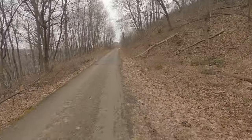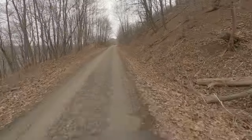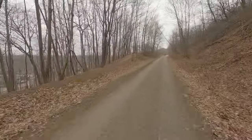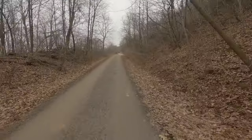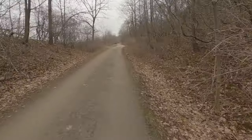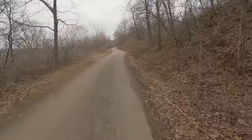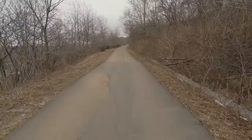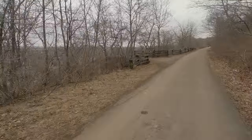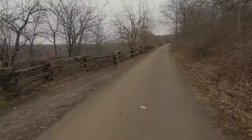Up ahead we have our first lookout, and it looks out over to the brick factory. Just off to the left coming up — and that overlooks the old brick factory.